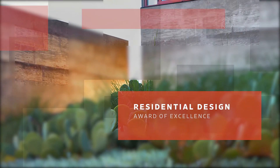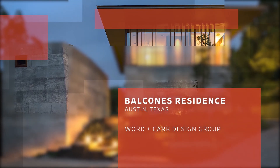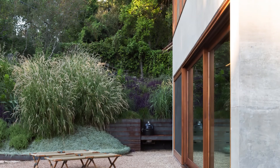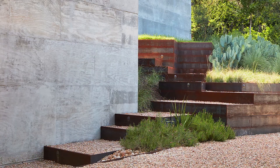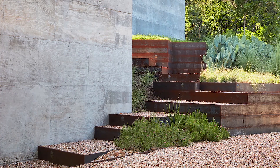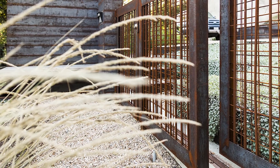Receiving the Award of Excellence in Residential Design is Balconist Residence by Word and Card Design Group. What I liked about this project, observed a juror, is that this is not a pompous garden. It's not about luxury. Instead, it celebrates the materiality of the location.